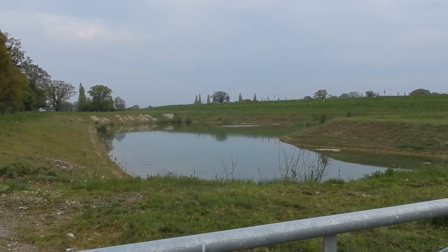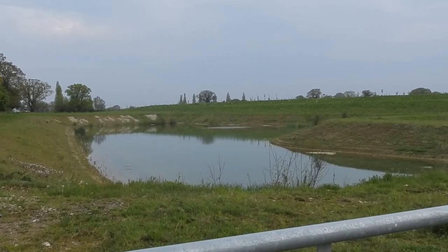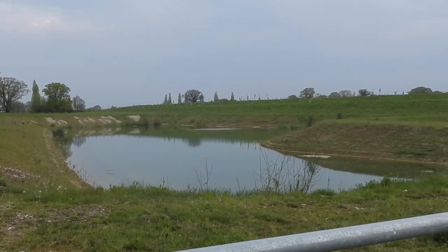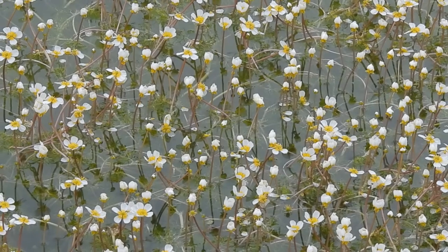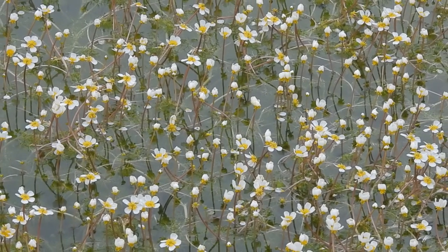There's nothing special about this pond, which was dug three or four years ago to hold the water that flows from a nearby road. Aquatic plants are starting to colonise and so are a surprising variety of waterfowl.